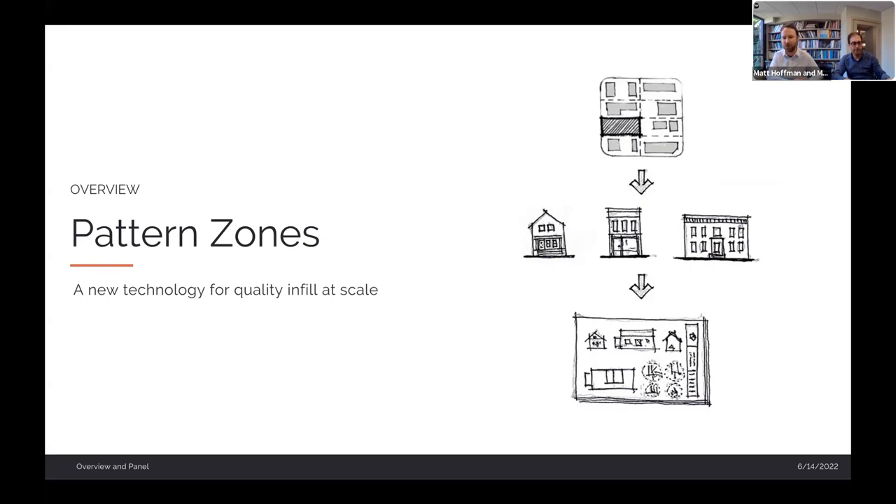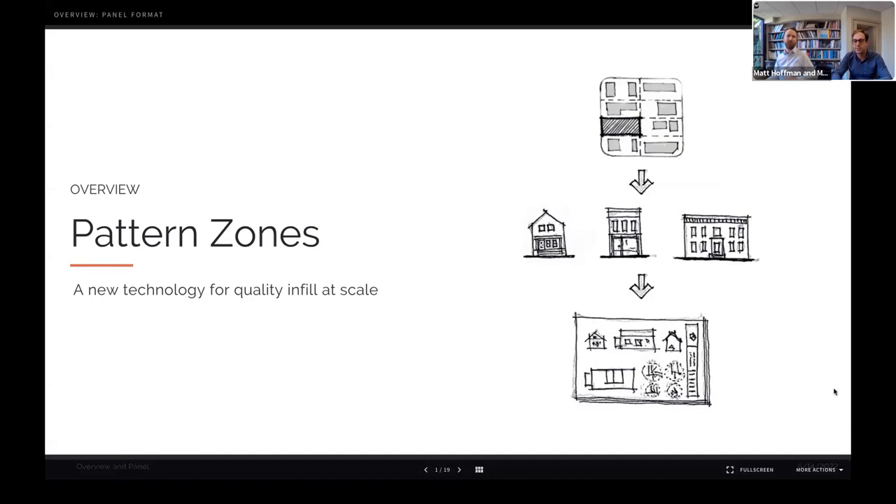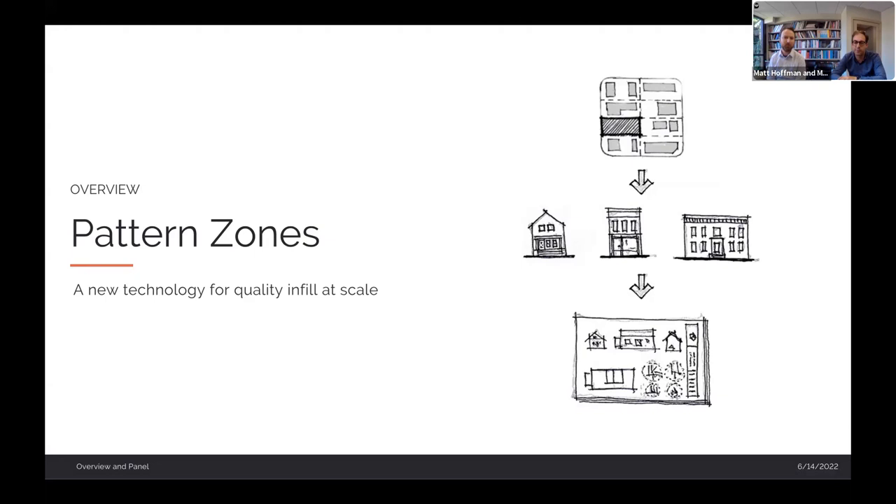Anyone who's done a visual preference survey knows you can get super majorities — 70 or 80% of people — agreeing generally on what good urban design is and what it can do. If you're going to solve something as pernicious as a lack of housing choice or housing supply, you have to start with the biggest tent possible and the firmest common ground, and that means starting with good design at the center of the conversation.